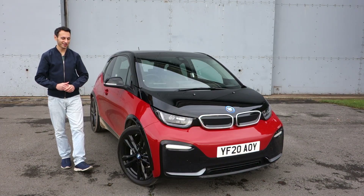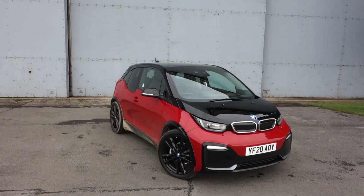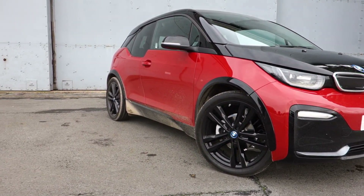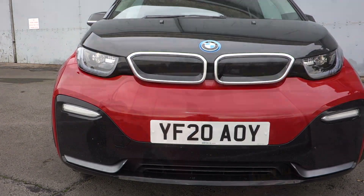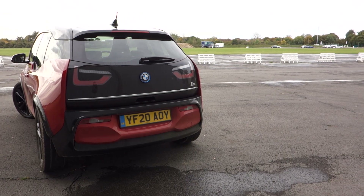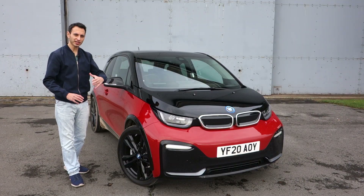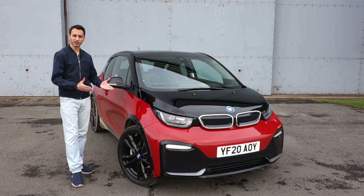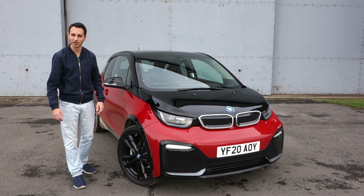Aesthetically I think the BMW i3s looks fantastic. From the front you've got a sporty design and there are small-size grills unlike a lot of 2020 BMWs. On the side you've got 20-inch alloys, and at the rear you've got a cut-off design that still looks pretty premium. On the whole, BMW's execution hasn't really changed since 2013 — and why should it? It looks really good, at least in my subjective opinion.